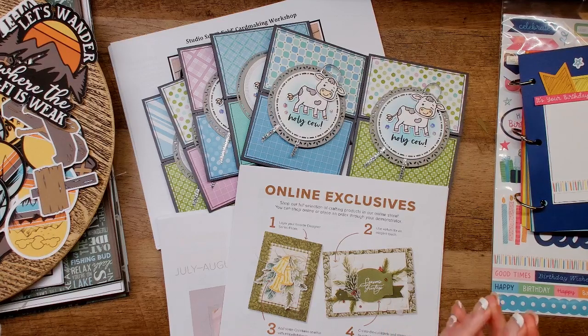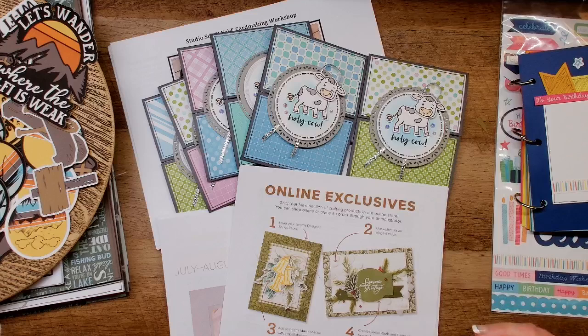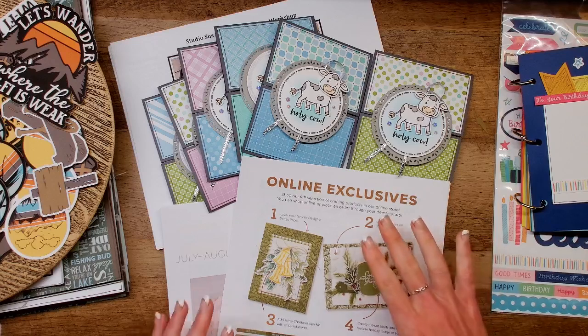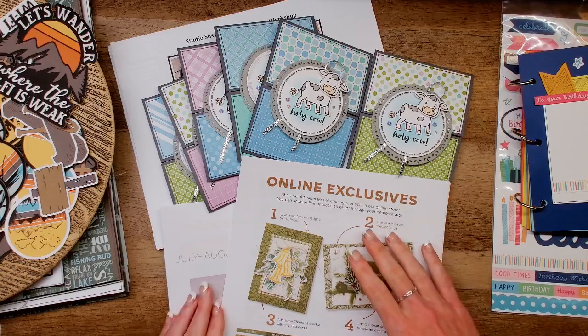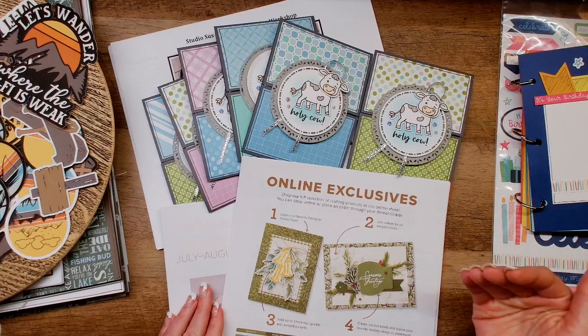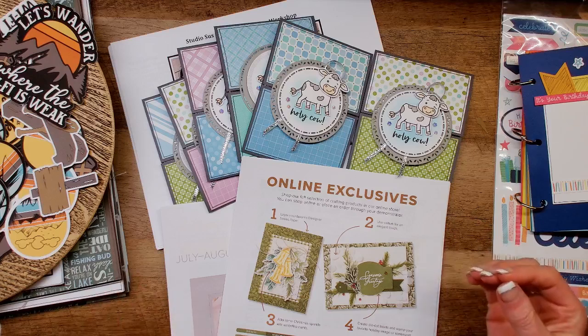Let's first talk about the Stampin' Up! specials. If you guys are like me and before the closure of Close to My Heart you didn't pay too much attention to what everyone else does — I kind of stayed in my own lane — then you are just as surprised as I am about the number of brand new products that Stampin' Up! releases. They have brand new stuff every single month, brand new collections every other month. It's wild.